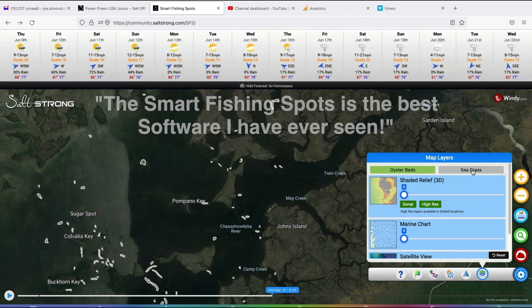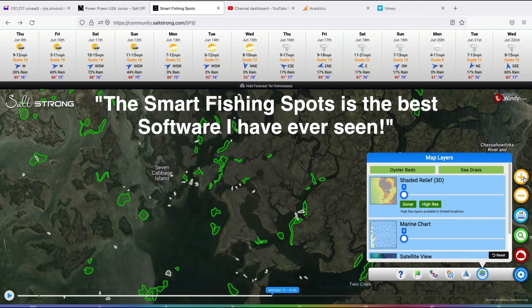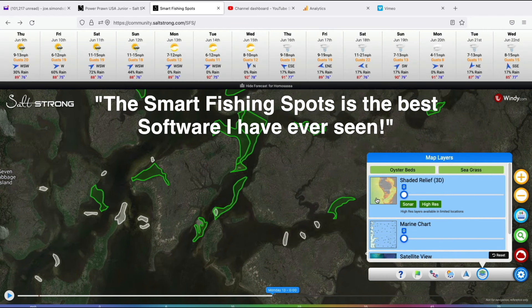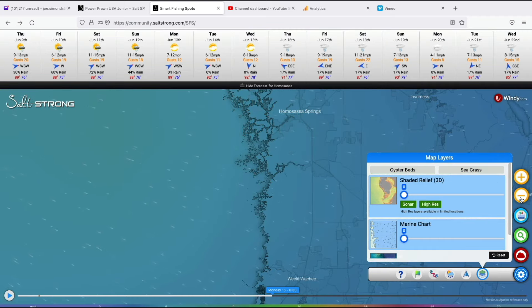Captain Tom Marks says: 'The Smart Fishing Spots is the best software I have ever seen. It has and does everything except tell me what I should have for lunch. In this short time it's been available, I have used it to make my game plans, explored other nearby waters, and I found new spots. I am sure someday in the near future, we'll all be asking ourselves, how did we do it before Smart Fishing Spots?'